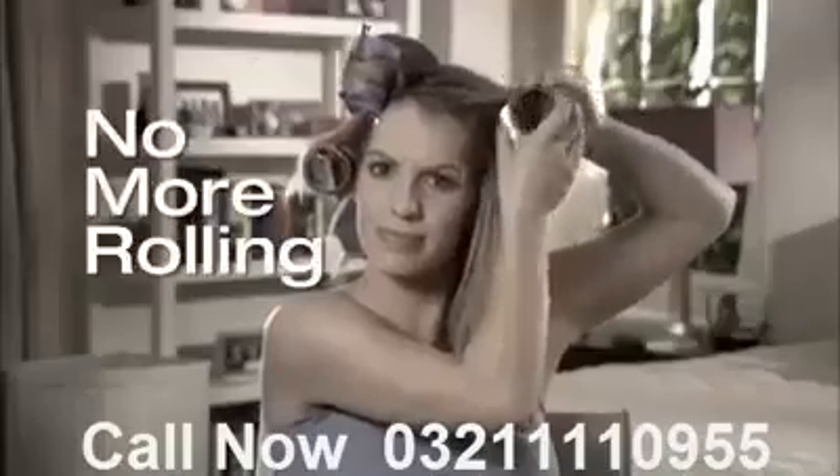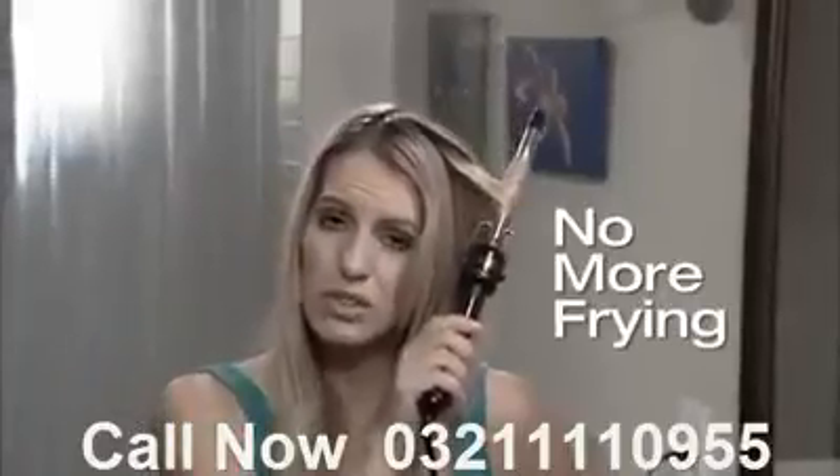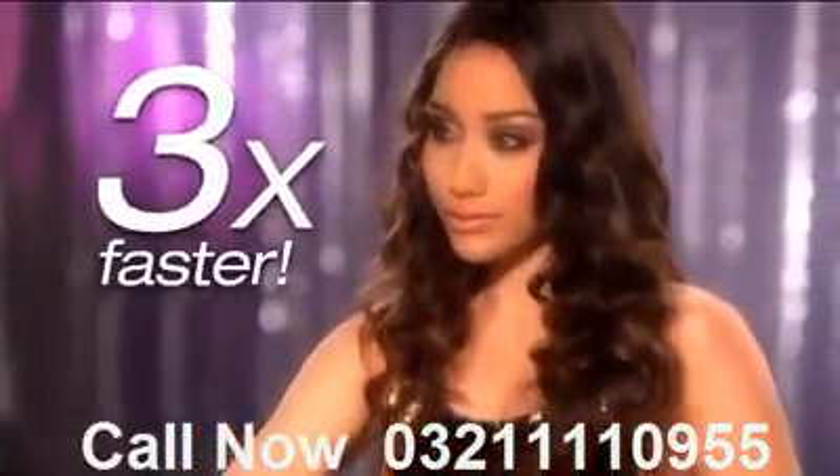No more rolling. No more waiting. And no more frying. Just gorgeous, bouncy, fabulous curls that last three times longer. Three times faster with the amazing new Top Styler.